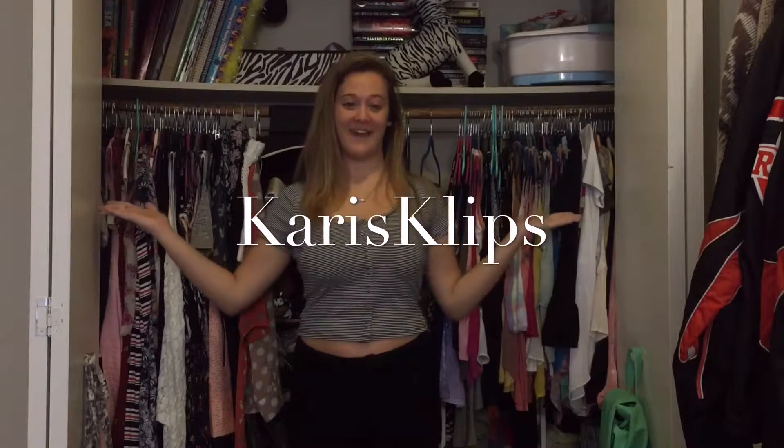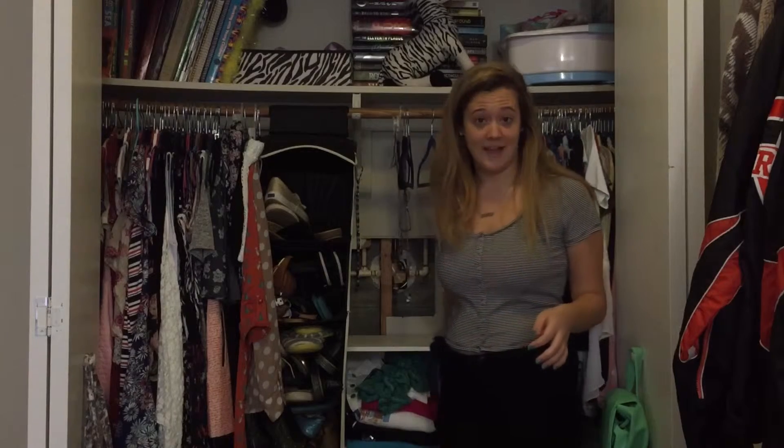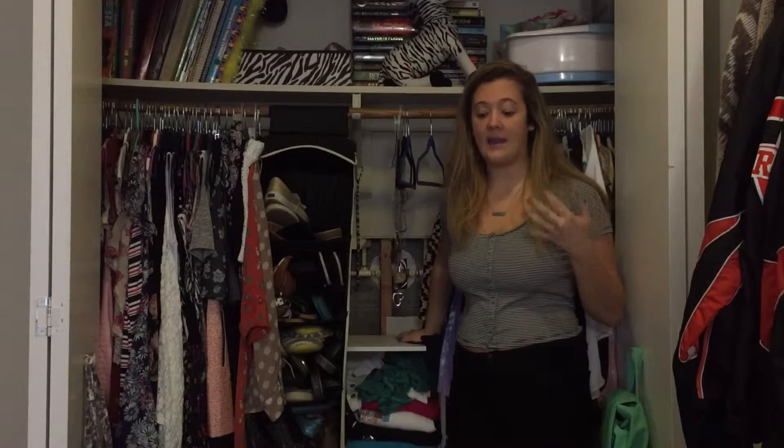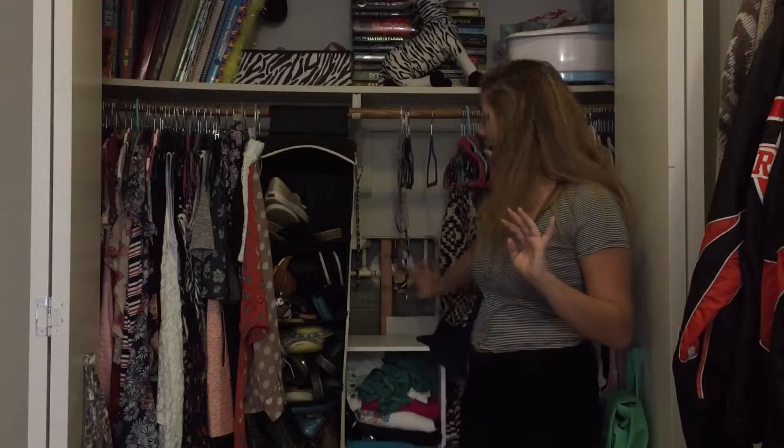Hey guys, what's up! It's Carrie from Carrie's Clips. Today we're going to be doing a closet organization video. I'm huge on organization — I love organizing stuff — but my closet is not organized at all right now, everything is just mixed together. Also, before I get into the video, I want to say my wall is kind of messed up because we had pipes that burst, so my dad had to cut the wall open. It will get patched up, I promise.